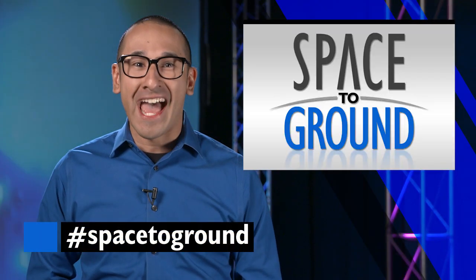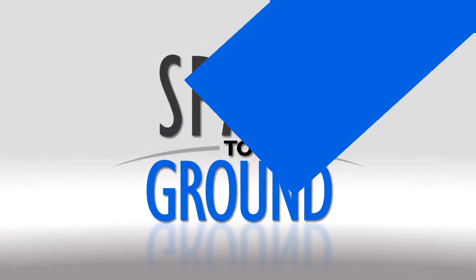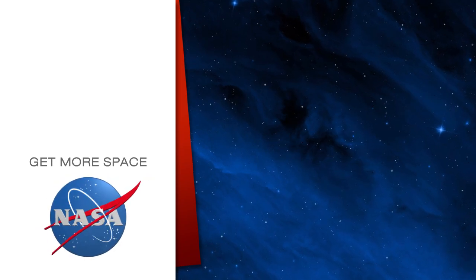Keep sending in your questions using the hashtag SpaceToGround. We'll see you next week. Subscribe for more space.